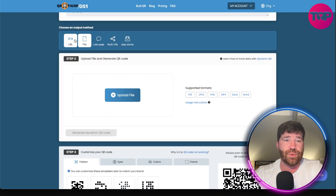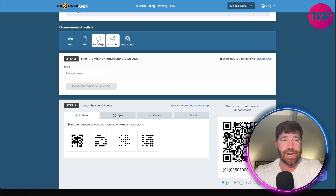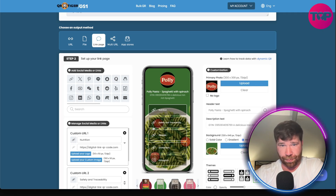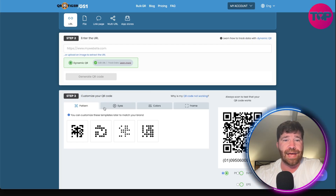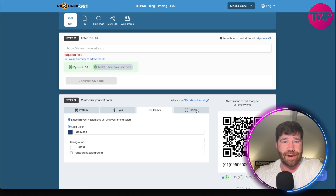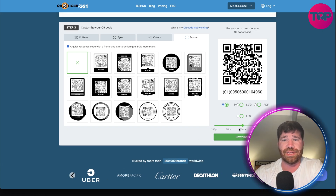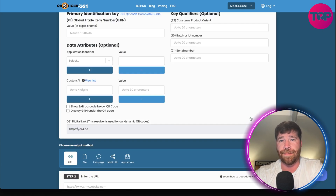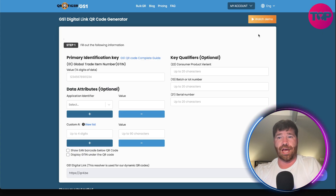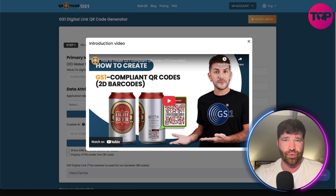Scrolling down, you can choose between URL, file, link page, multi-URL, and app stores. For a basic URL, just put in a website. Then you choose the pattern, eyes, colors, and frame. You can also choose your export file format — PDF, SVG, EPS, and many others. If you have any questions, you can click to watch a demo and get all the details you need.